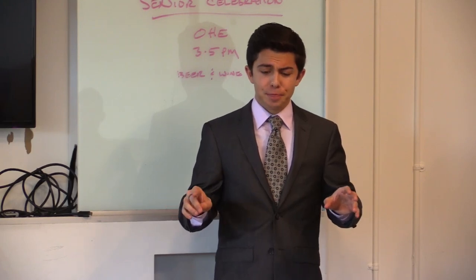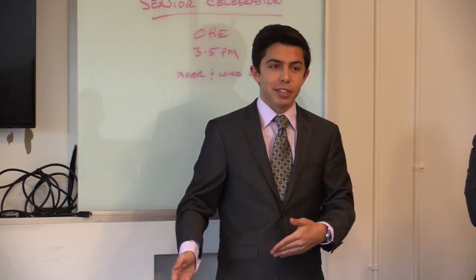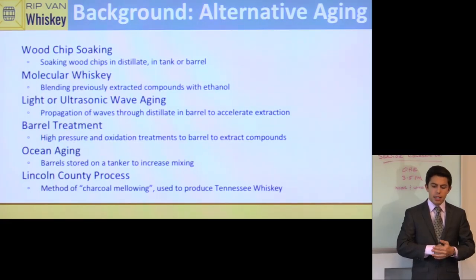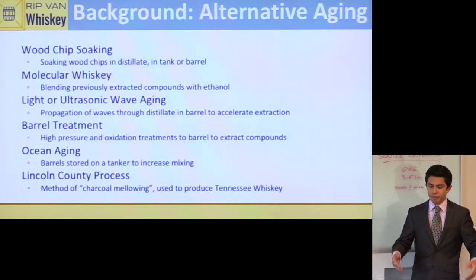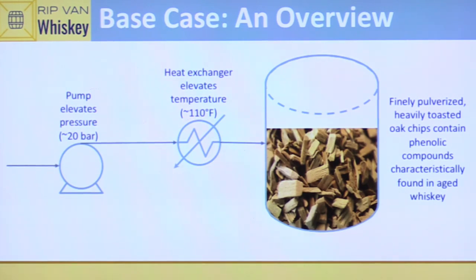Jefferson's Ocean uses ocean aging — placing barrels on top of a tanker and sending it out to sea to cut down on aging time — but you still have all normal barrel costs plus the expense of having a barrel on the ocean, which is exorbitantly expensive. The Lincoln County process, legally required to call a spirit Tennessee whiskey, uses charcoal mellowing: passing the spirit through charcoal, which both flavors and filters the whiskey and alters some of its compounds.